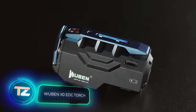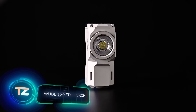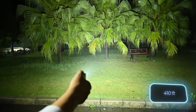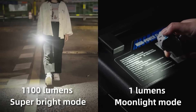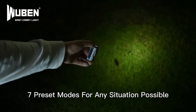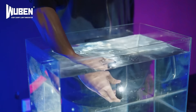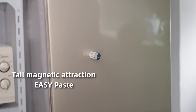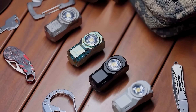Meet the Wuburn X0 EDC torch, a flashlight marketed as a professional-level tool. The beam reaches 125 meters. A full charge lasts for 130 hours in moonlight mode, with seven modes including strobe and SOS. It boasts an impressive 175-degree angle of illumination and is water-resistant. Equipped with a magnet for metal fixation, it weighs a modest 82 grams with the battery. This flashlight is priced at $72.